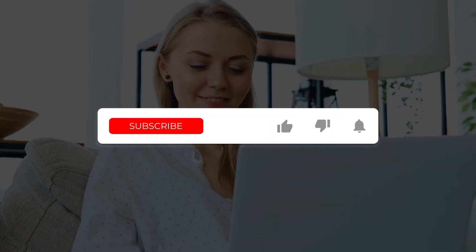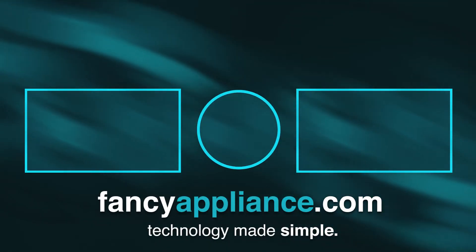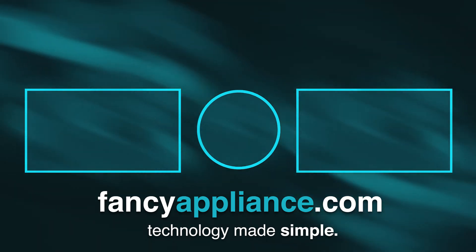Thank you for watching our benchmarked review on the best laptops for Adobe Photoshop in 2021. Did any of these laptops interest you? Make sure to let us know in the comments below, and don't forget to like and subscribe. Also feel free to check out our website, FancyAppliance.com, for many simple and up-to-date tech guides and reviews fit for all users.